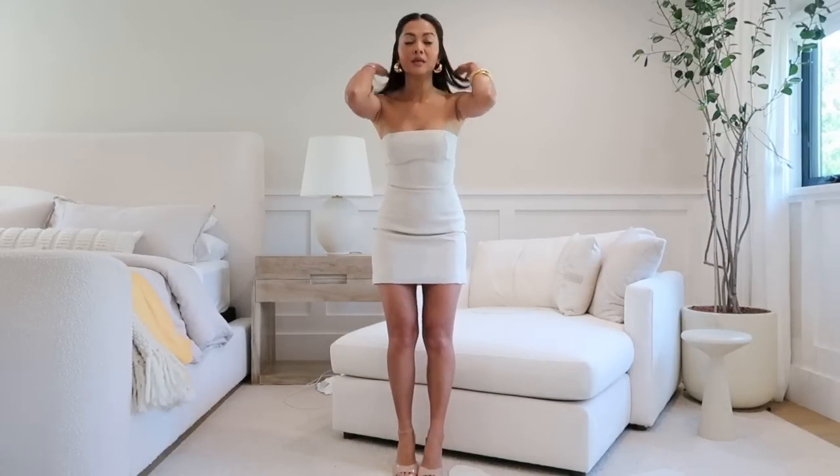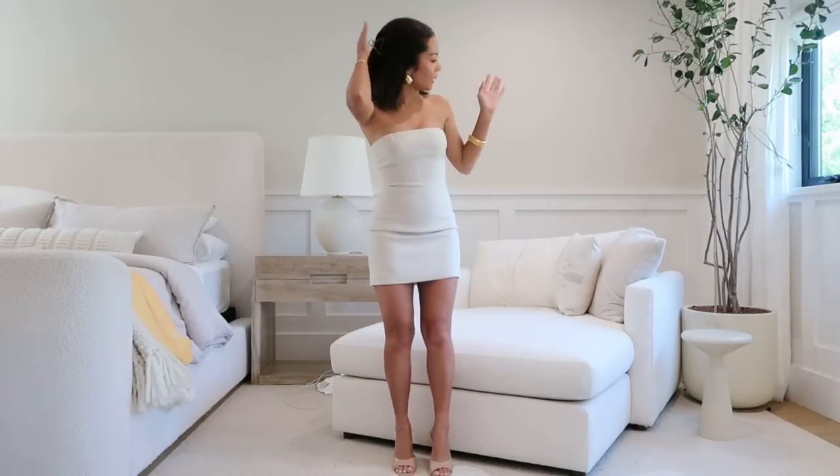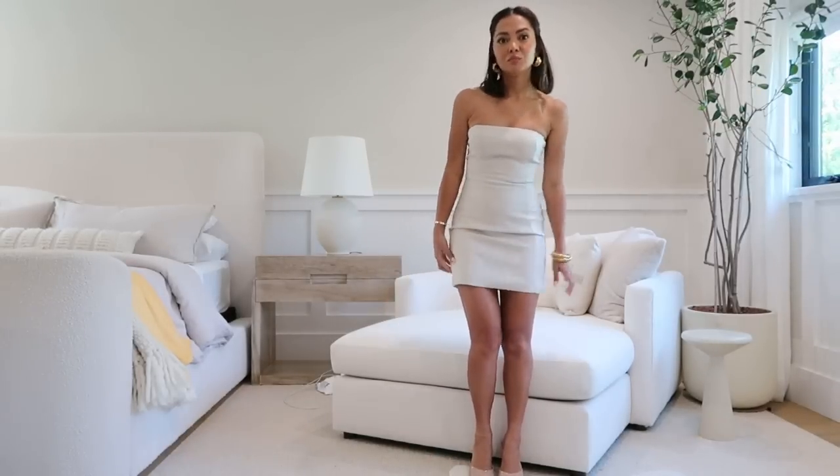I will also link this robe — every time I wear it, whether on here or Instagram, everyone always asks where it's from, so I'll link that for you guys as well. This is just a very casual video, and I also don't love my hair so I'm doing a little clip thing with it. First off, let's do items from Meshki.